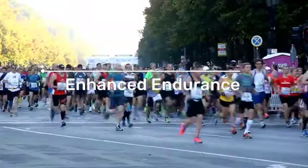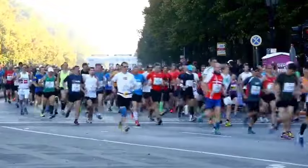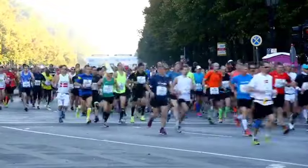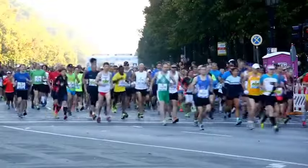5. Enhanced Endurance. Building a strong aerobic base through zone 2 running contributes to improved overall endurance. This can be beneficial for various sports and activities that require sustained effort over an extended period.